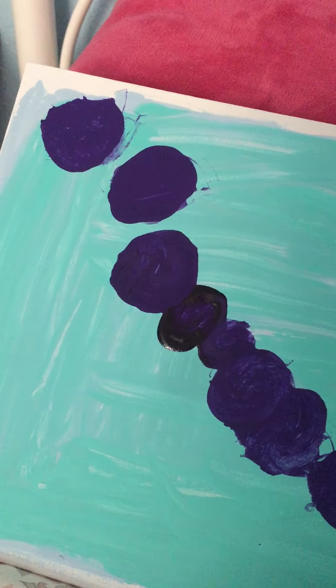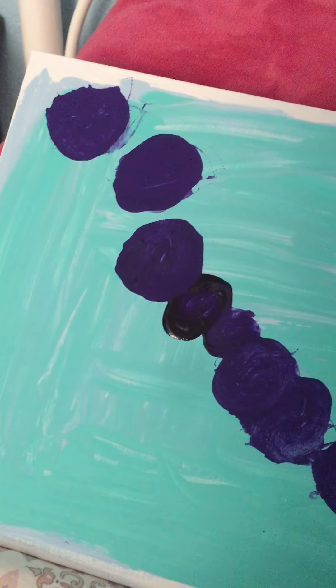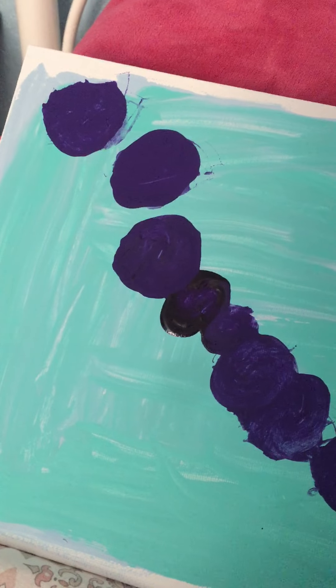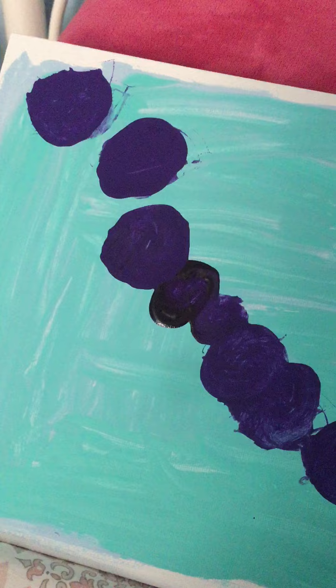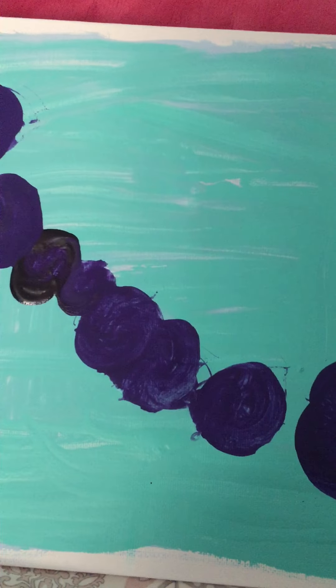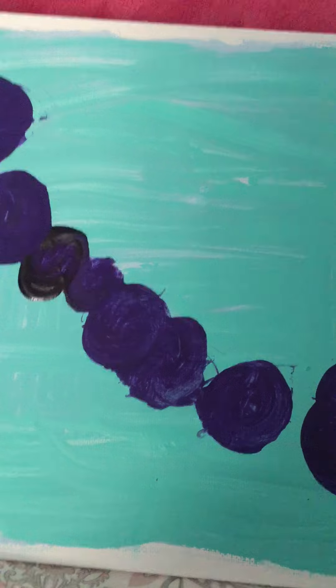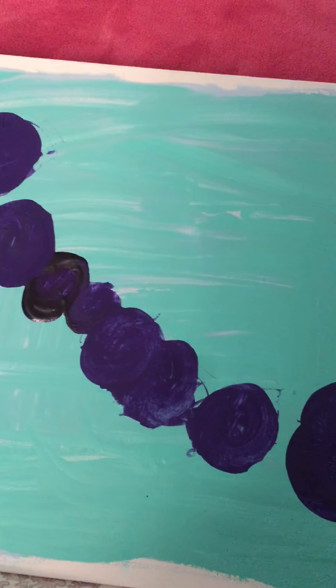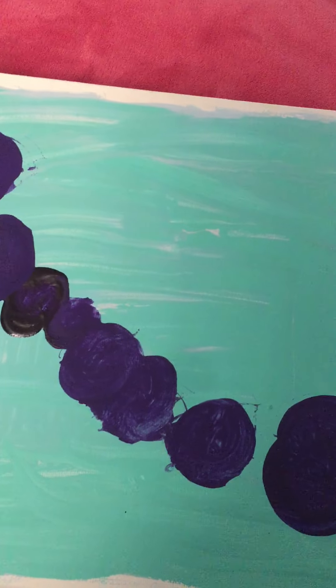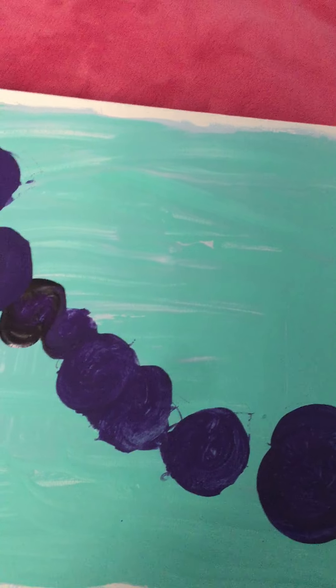Over here in the corner there's a little bit of darker blue, close to the edge of the canvas. So this one looks like I painted some stones by the ocean, or the lake, or the beach — wherever you can find stones.